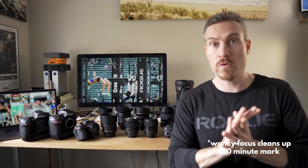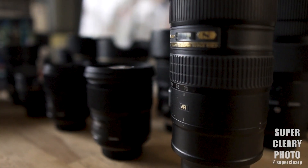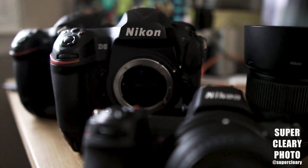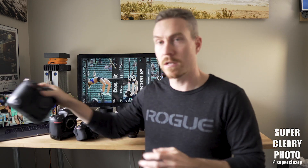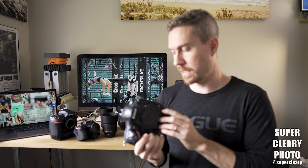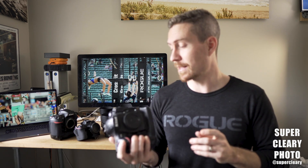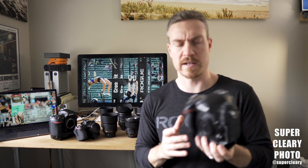Let's go over first everything that's here and start from there. So we have my first pro body right here, the Nikon D4. I bought this in 2012.